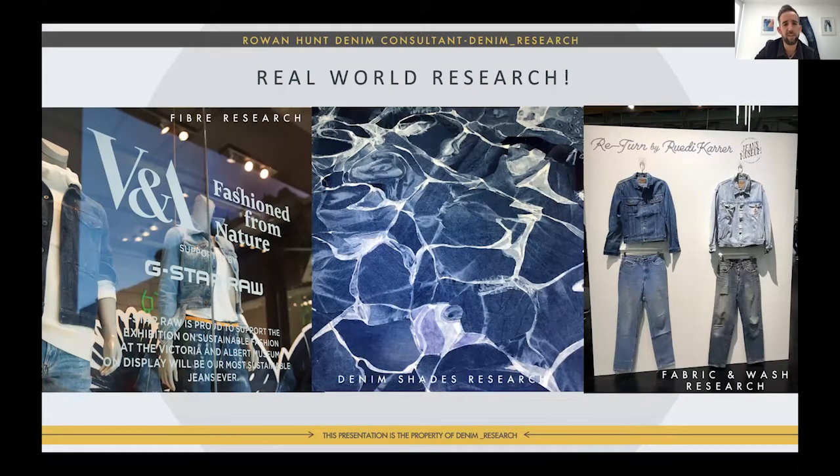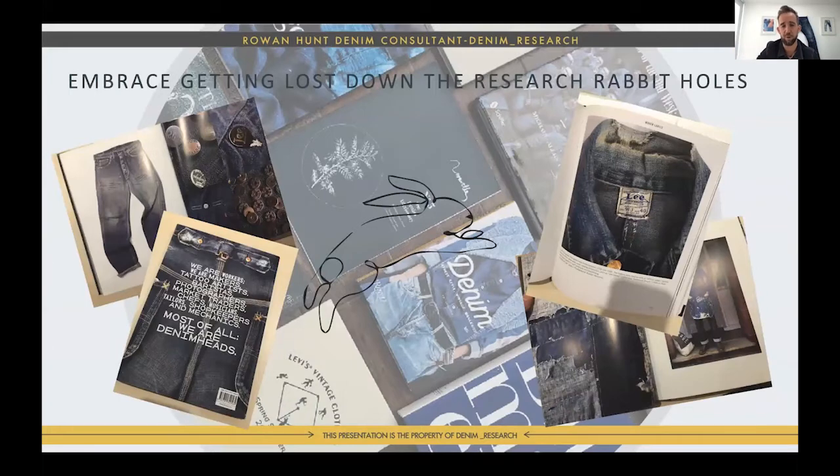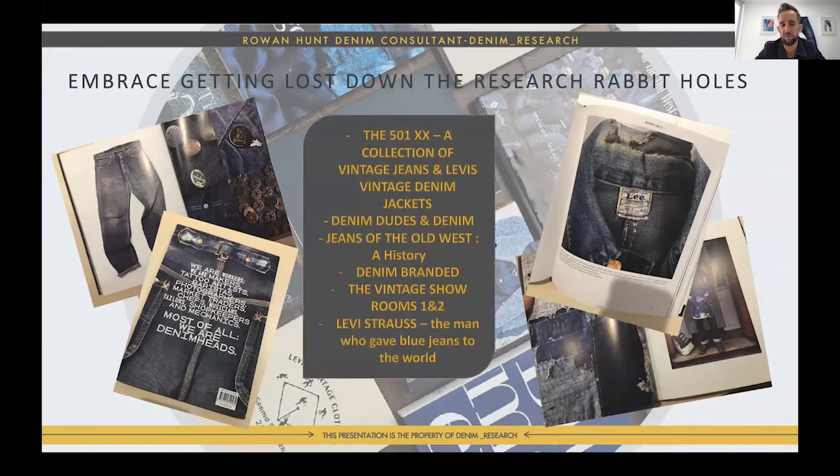Embracing getting lost down rabbit holes — the research rabbit hole — means I'll buy a book, read it, love it, then look at the reference points, which lead me to other books, and before you know it a big web of research emerges. Here are a couple of great ones: there's a great reference point for trims, metal trims, labels, and patches. Denim Dudes is great for street shots for mood boards. And the Levi Strauss biography — the man who gave blue jeans to the world — is a really interesting read for understanding the history.